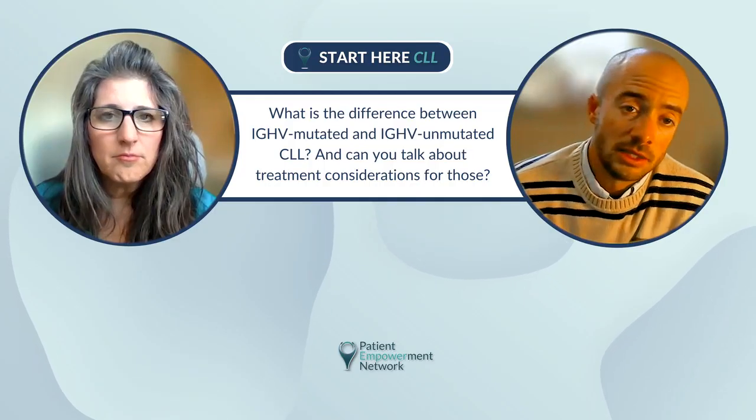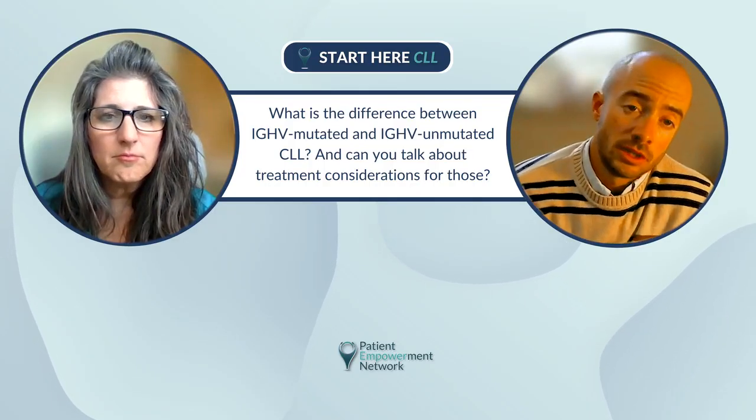I still like to check the prognostic workup even if I'm not going to start treatment, but I make sure and ask the patient if that's in line with what they want. Certainly if you're going to start treatment, you're required by guidelines to check a prognostic workup.